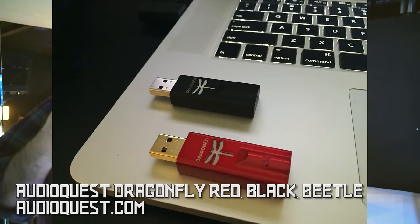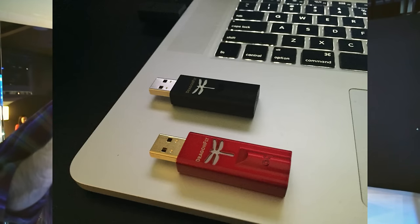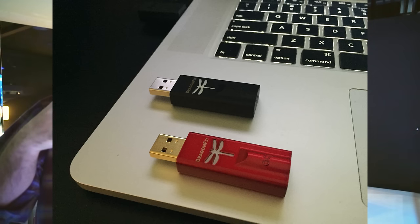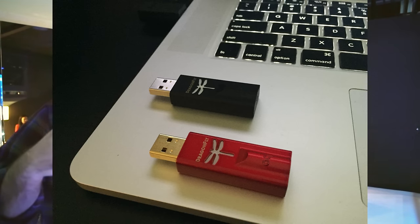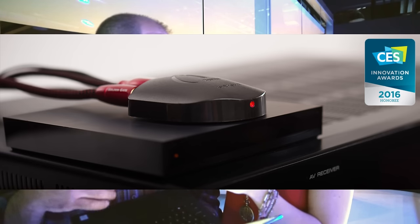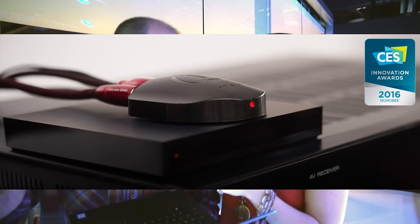Number three: AudioQuest Dragonfly Black, Red, and Beetle. They're doing a new $99 affordable DAC, a new $200 Red which is high voltage for big heavy headphones that the original Dragonfly had trouble driving, and the Beetle which is a Bluetooth DAC for people who want better audio. All of them handle 96 kHz/24-bit audio. They had those playing through about a billion dollars of stereo gear and a pair of Watt speakers, which was heavenly.